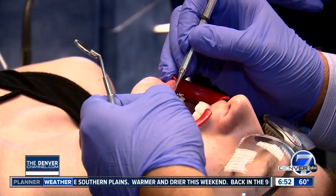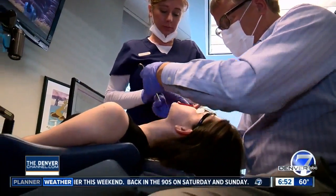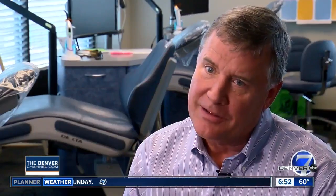Orofacial myologists also work with orthodontists if more treatment is needed. We want long-term stability, and a lot of times early treatment makes later treatment less costly and less timely.